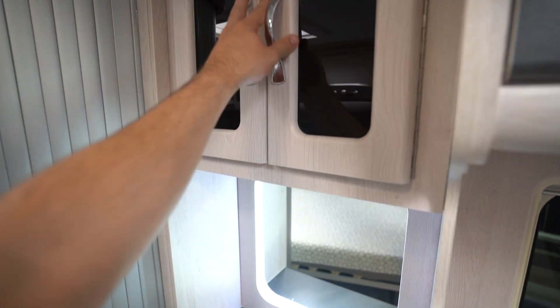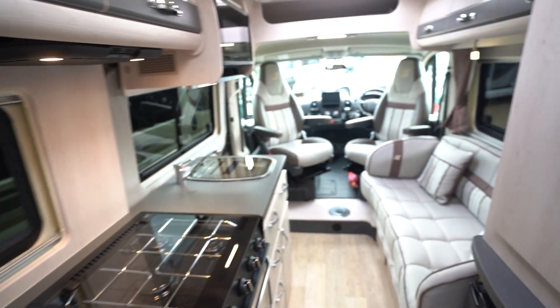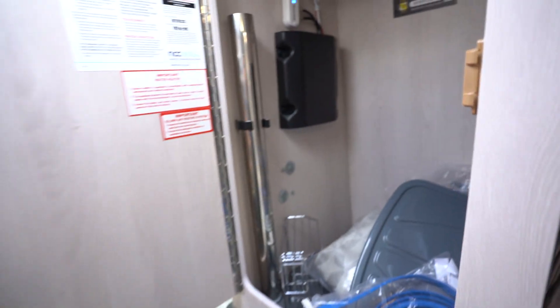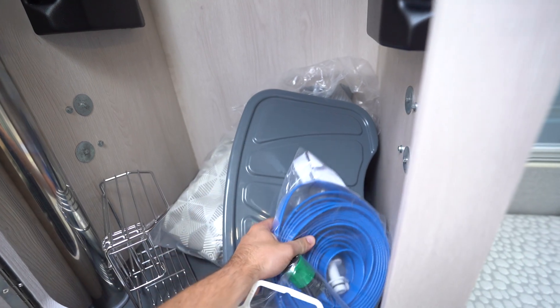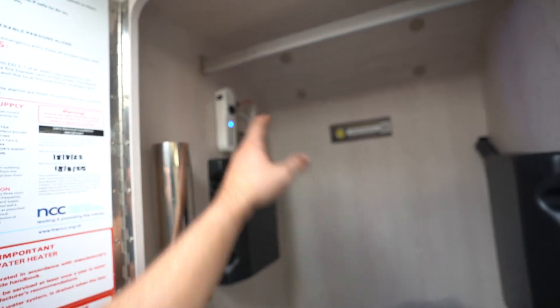Keeps the wife happy — everywhere to put her makeup and bits and bobs and get ready. In this cupboard here you've got a few extras for your water filler, cushions and stuff, but that's a nice big storage cupboard there. You've also got your digital TV aerial inside.